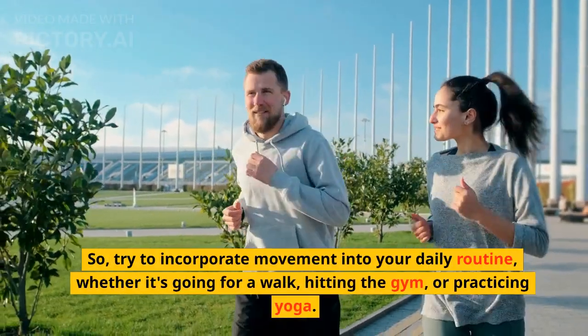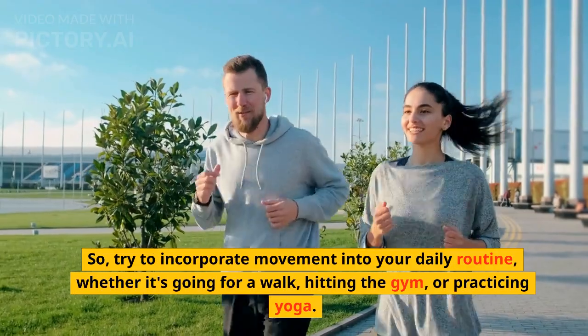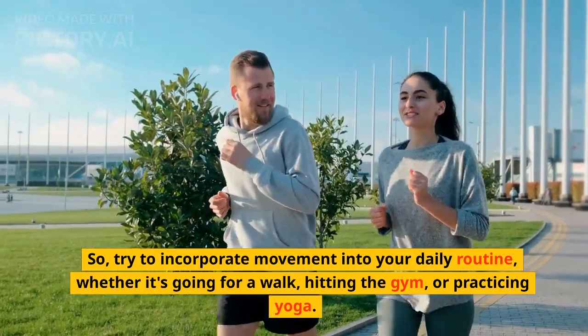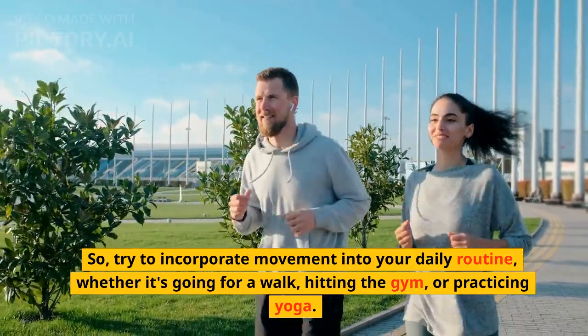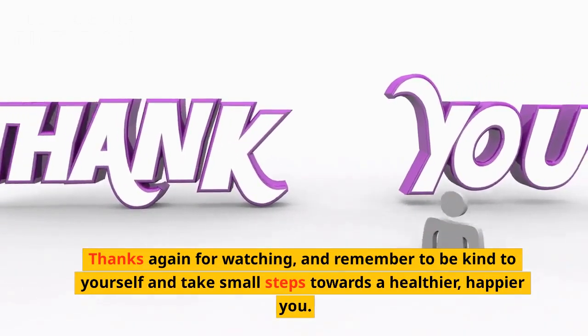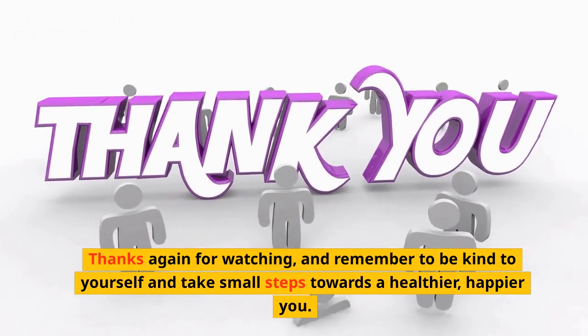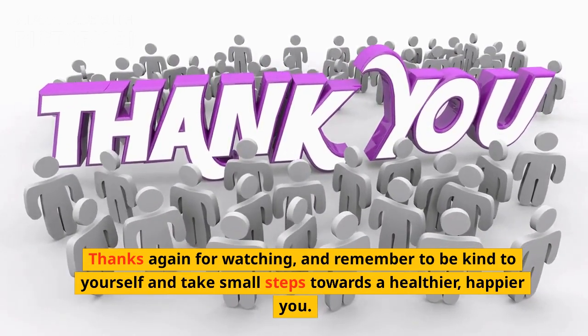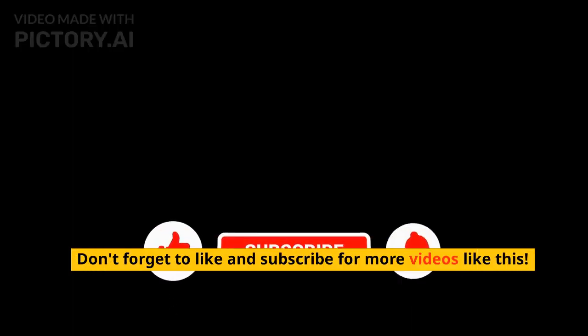So try to incorporate movement into your daily routine, whether it's going for a walk, hitting the gym, or practicing yoga. Thanks again for watching, and remember to be kind to yourself and take small steps towards a healthier, happier you. Don't forget to like and subscribe for more videos like this.